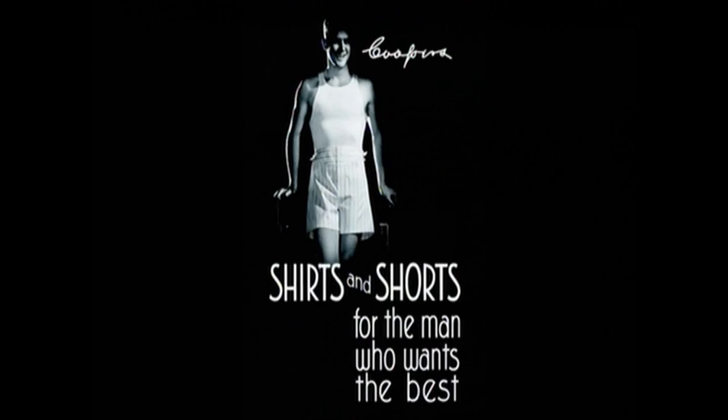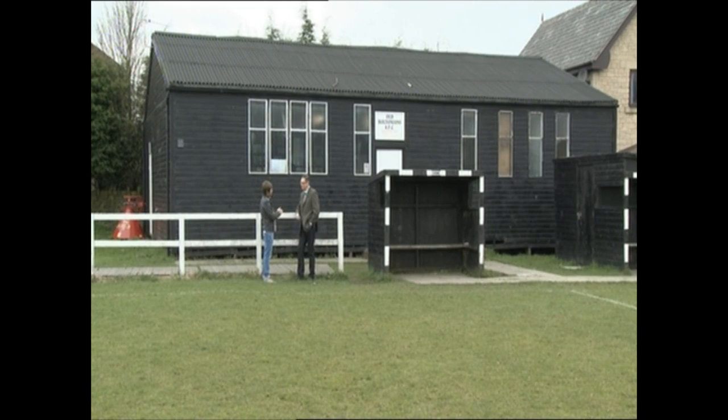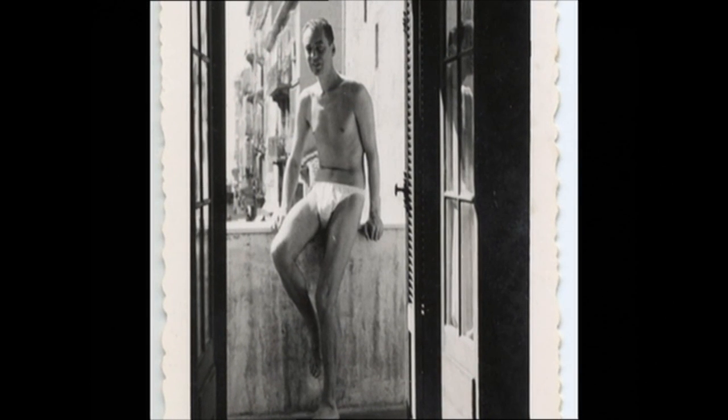And then something happened as big pants shrank. It was all down to this man, Arthur Niebler. His invention? The Y-front. So how did the Y-front come about? The managing director of Coopers and Son in America was sent a postcard from France of a man wearing some very brief swimming trunks. And he was inspired by this, thinking that they'd offer support as a pair of underpants, and asked his engineer to construct something.